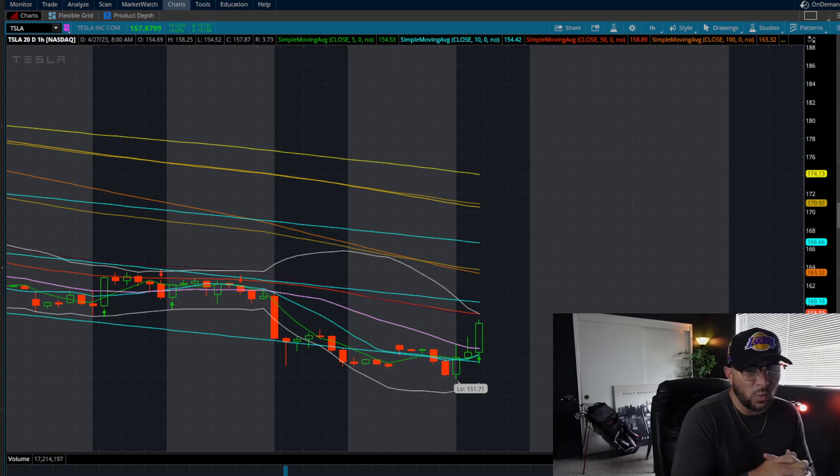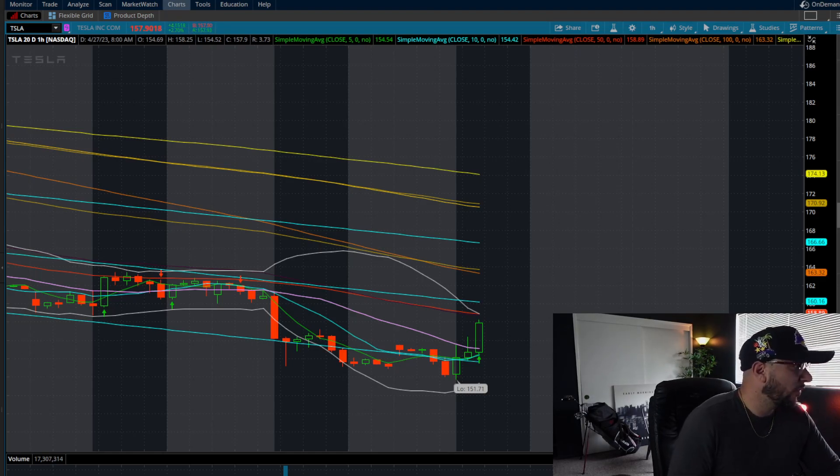We do have room into 158.89 — that's the next area of supply on the one-hour time frame, which is the 50-day moving average. We do have the top of the channel sitting at 160, so between 158–160, expect a lot of choppiness and a little bit of a pullback. Tesla could pull back now at 158, consolidate sideways before the next leg up into the upper channel over 160. Anything over 160 has room to 163. We're still looking at that bottom threshold at 151.71 for the downside pivot to get filled into that 147 area.